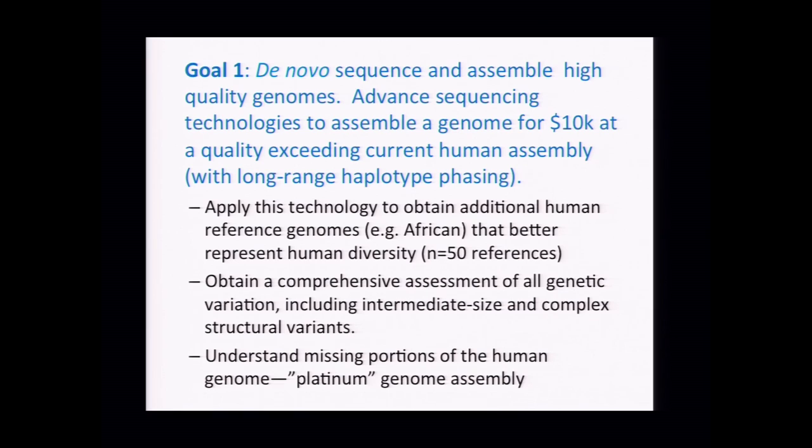One specific area NHGRI could invest in would be to apply this to a finite number of human reference genomes — generating human reference genomes at the quality of the existing reference or better for 50 different humans broadly representing diversity across humanity. We call these 'goal genomes' — very high quality genomes where most bases, structural variation, copy number changes, and indels have all been resolved.